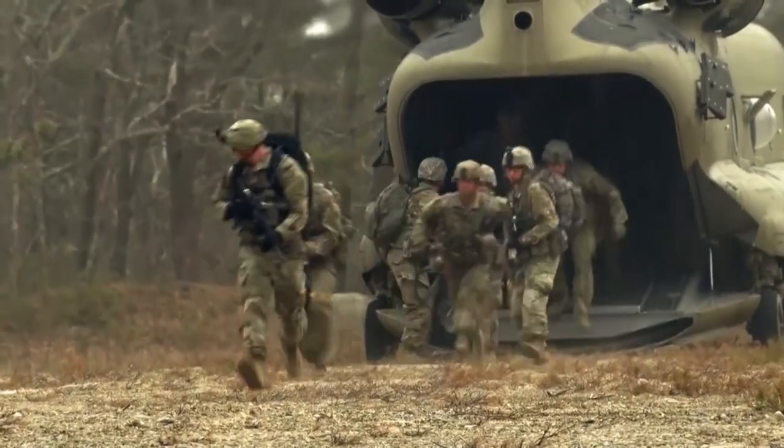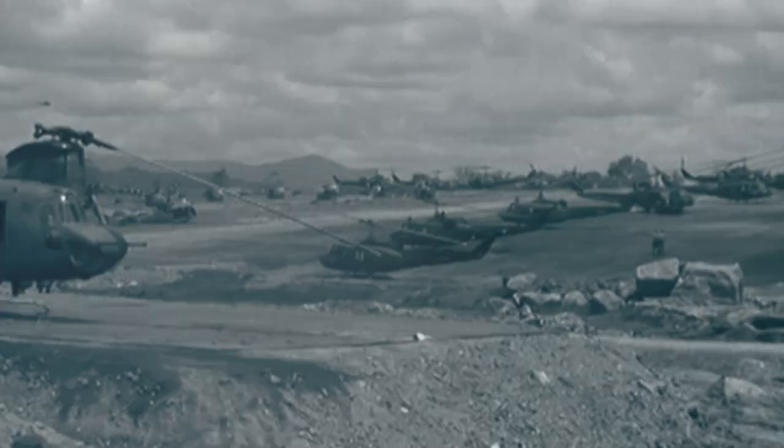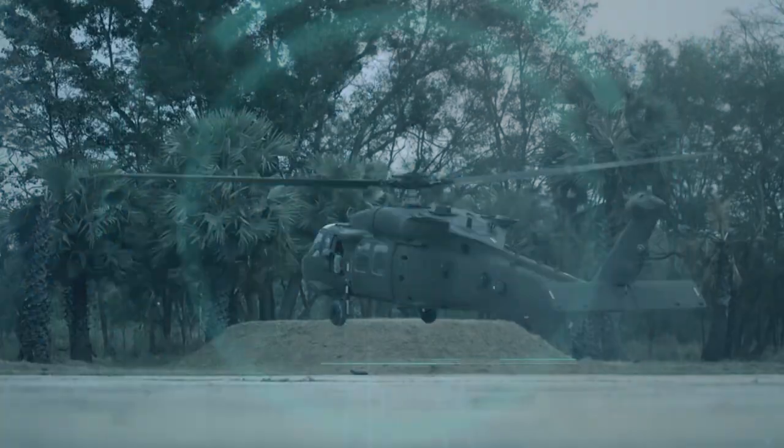For half a century, the Chinook has been central to maintaining the maneuverability of troops and equipment so essential to modern warfare. When it started life, it shared that job of moving men with the Huey, and it continues to offer that same support to the Huey's replacement, the Blackhawk.